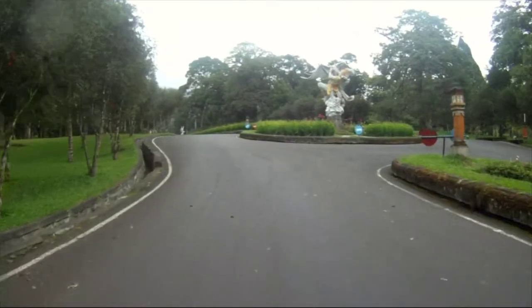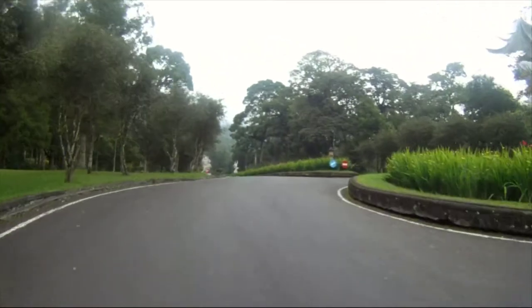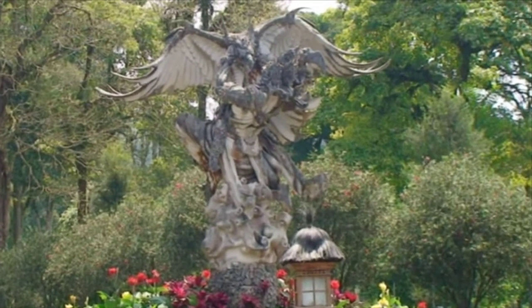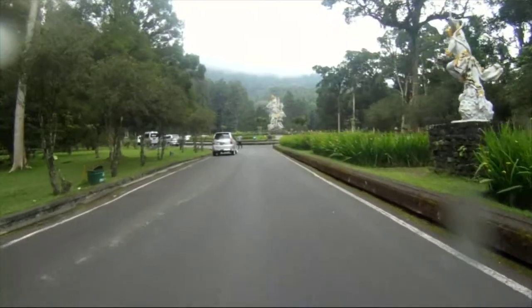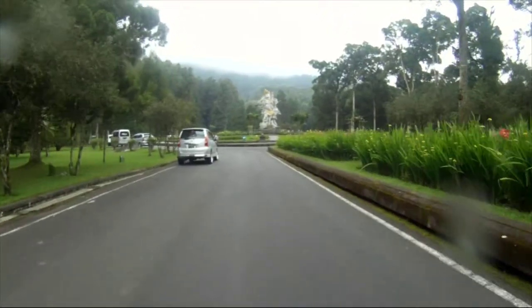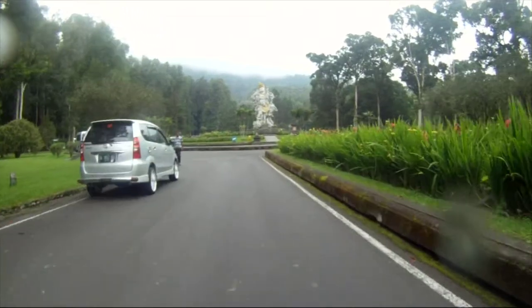A winged monster — we're not sure what it's all about, but it is impressive. We continue on to an even more impressive carving, which is iconic of the Bali Botanical Gardens.